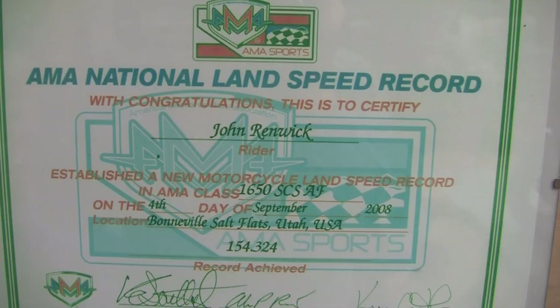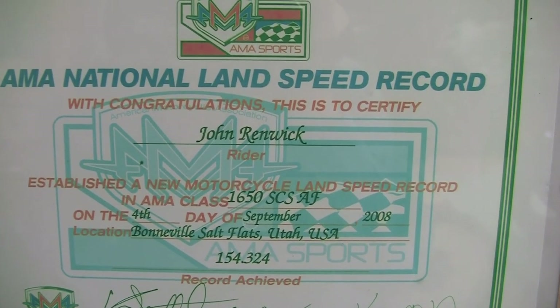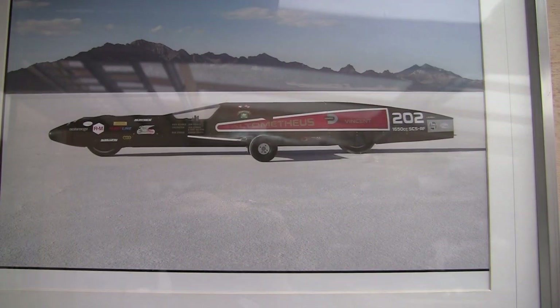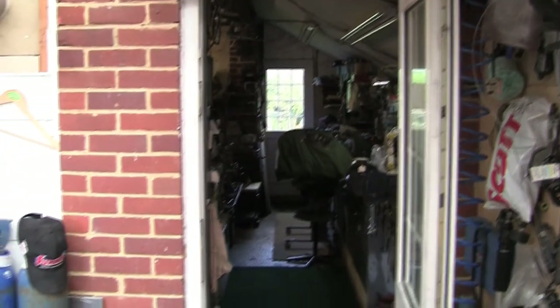Well, here we are at the workshop of John Rennick, the national speed record holder for Ultometheus, the streamliner. We're in his workshop, and you can see down through there — here indeed we have Master John himself. Hello, John.